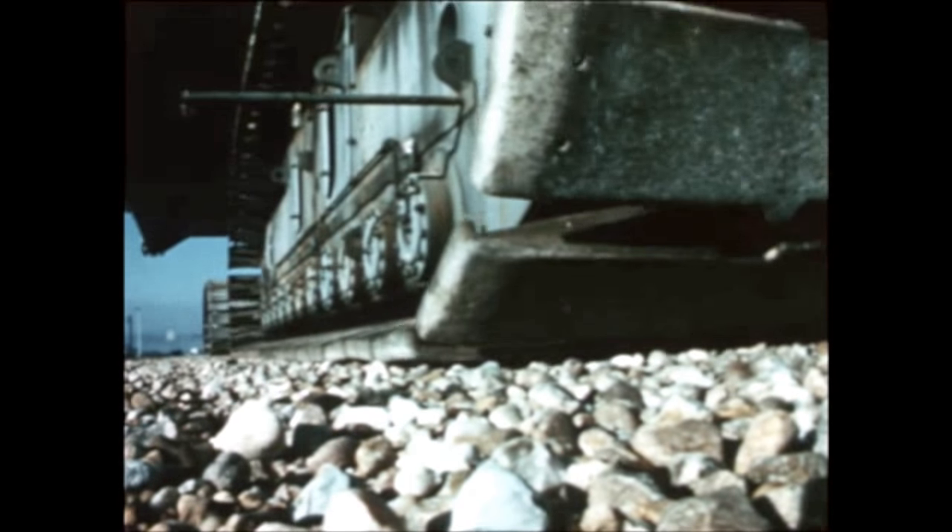At the S-2 stage contractor plant, the Seal Beach, California facility of North American Rockwell Space Division, assembly and checkout of S-2 stages continued during the report period. Post-manufacturing checkout of S-2-12 was completed in December, and the stage was shipped to MTF for acceptance firing.